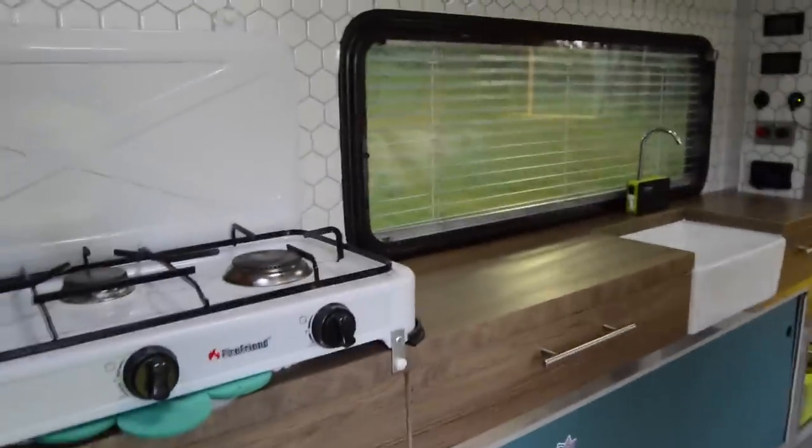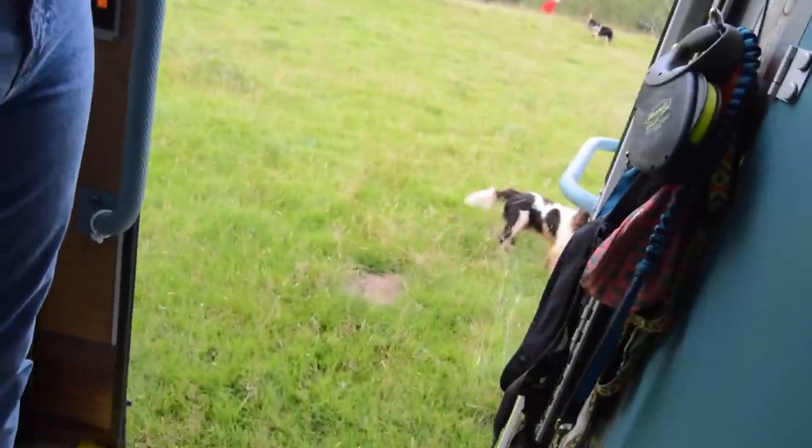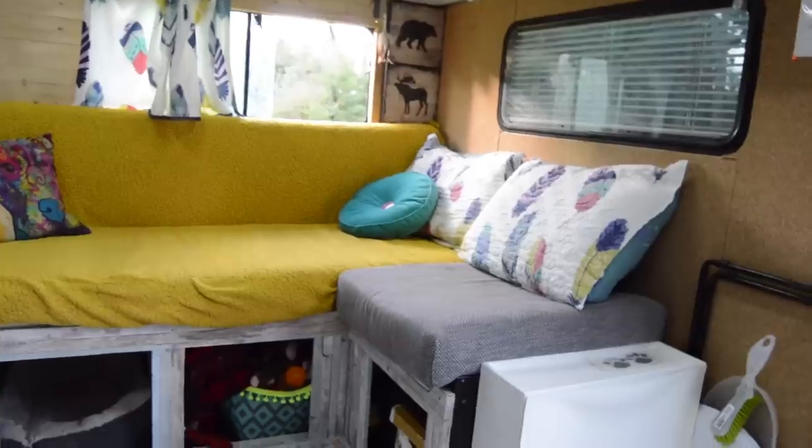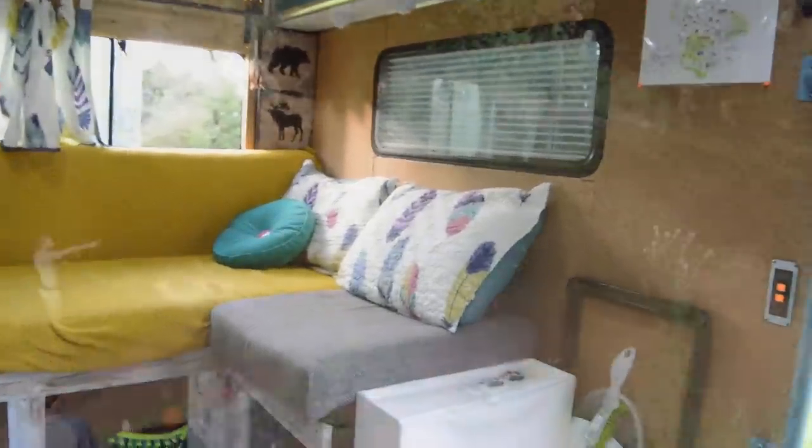That was amazing - we went to IKEA, picked up the worktop, put it in and it just fit perfectly. Hey, can we check - oh no, actually don't come check the alternate universe van because you're covered in mud!